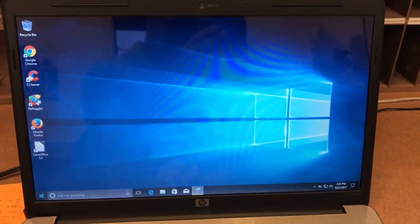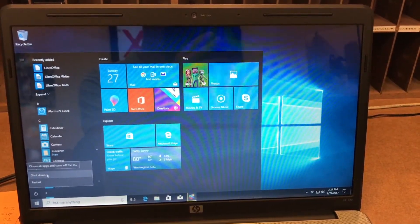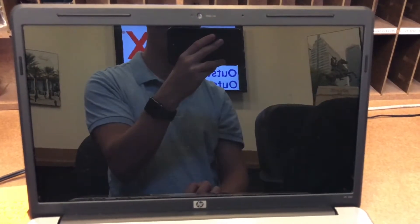And that's it for this video — this is just showing it shutting down. Thanks for watching, guys. If you have any comments, leave them below, and if you have any suggestions, let me know. Have a good one!